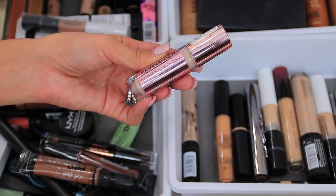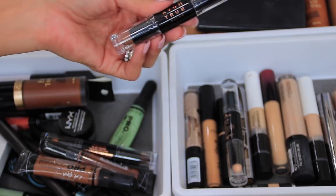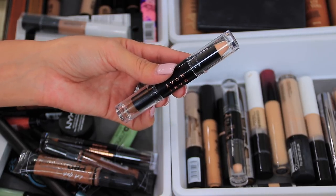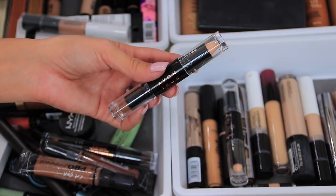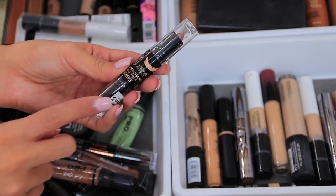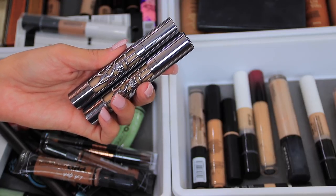I also have the Revolution concealer in shade C3 — it's a newer purchase and I've been liking it so far. I have the Avon concealer, which is a concealer stick and bronzer stick combo. I'm not the biggest fan of the concealer, but I really like the bronzer stick. This one by Catrice is similar — it also has a bronzing stick and a highlighting stick.